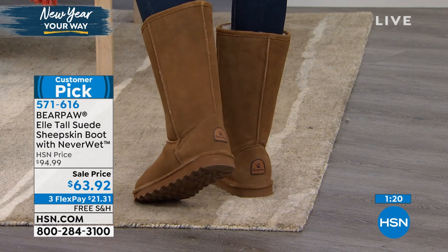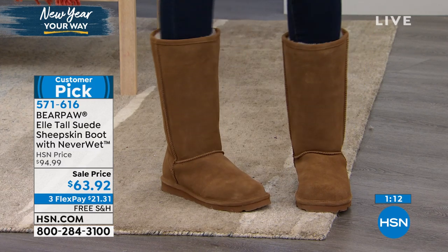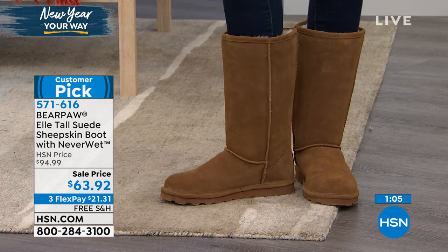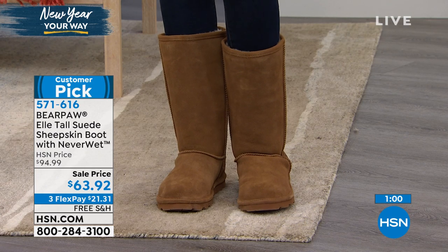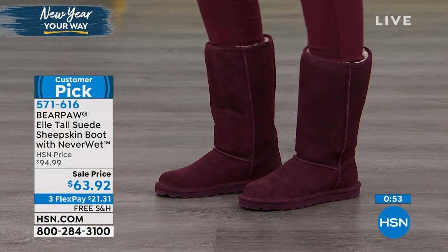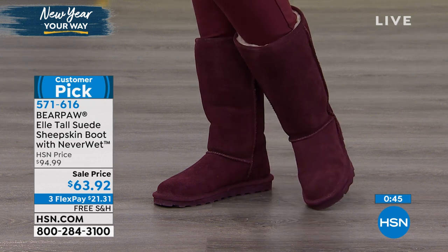If you have a medium to wide foot, this will be really quite substantial — it does have a nice lot of room. The vamp of the boot has a lot of width to it, and because it is genuine suede, it is going to move with your body and stretch as you wear it — not overly so, but just to make it that perfect fit. You're looking at the wine, a very beautiful deep burgundy color. We have the hickory as well, and then we have black, charcoal, and chocolate brown.